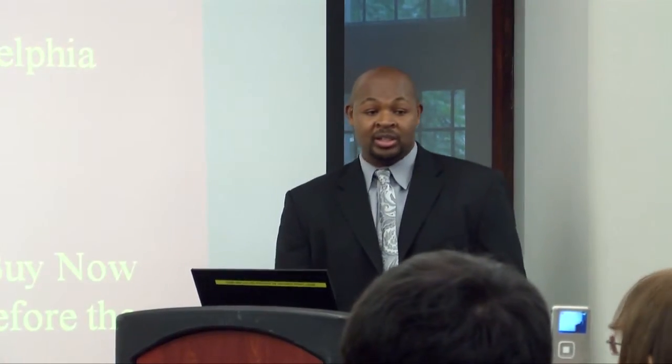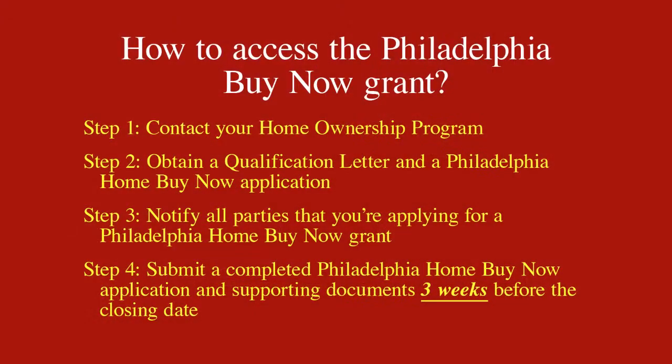How do you access the Home Buy Now grant? The first thing you have to do is contact your homeownership program. Each one of the three target areas has a specific person to contact when you access the grant.